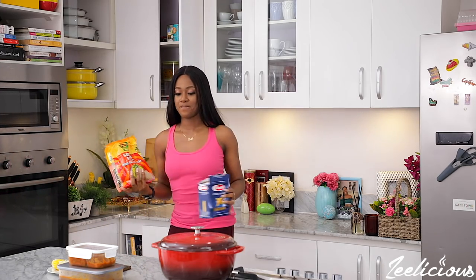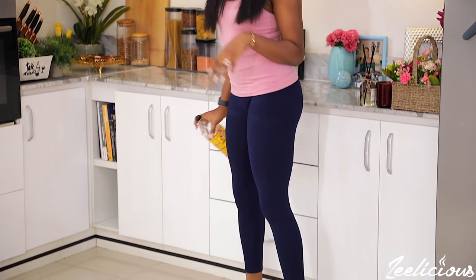Outfit idea number two is shorts and a tank top — this will always work for homewear anytime, any day. Invest in plenty of shorts; you can do Ankara shorts and have your tailor make nice tank tops, or buy them from a boutique. Get different colors and mix and match throughout the week. This look is comfortable, puts you together, and paired with a nice flip-flop you can even run quick errands outside your home.